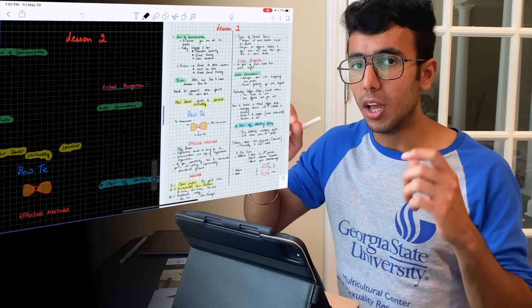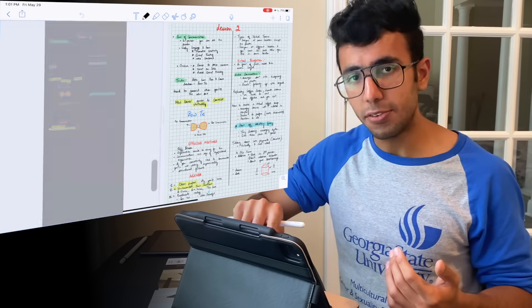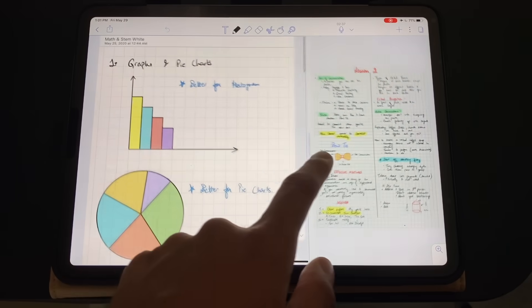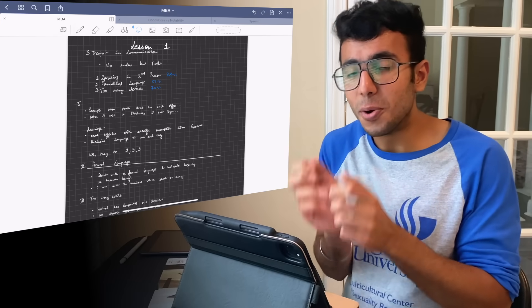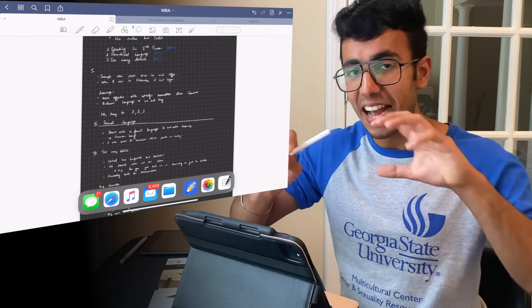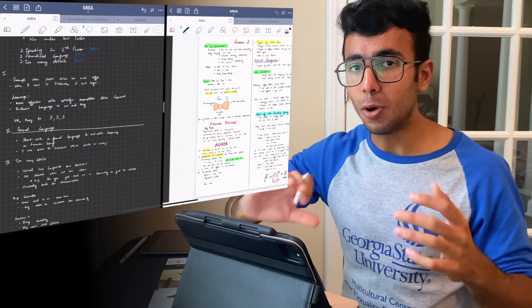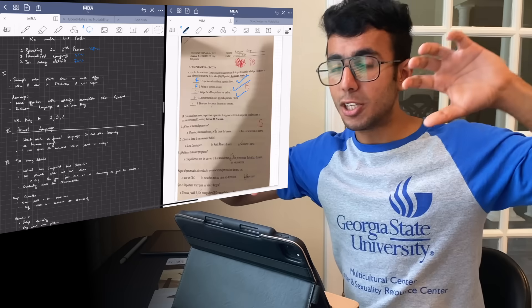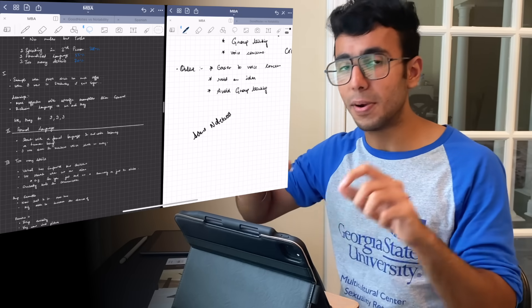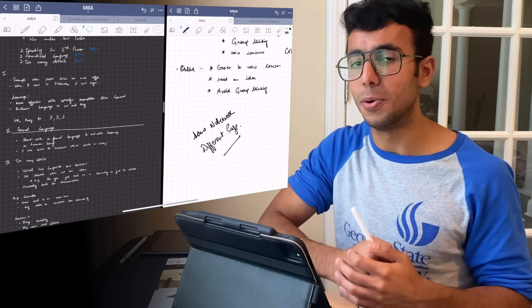For multitasking, both apps handle it differently. In Notability, you slide from the left, pick another notebook, and drag-and-drop to see two notebooks side by side, making changes to both simultaneously. GoodNotes handles it differently: you can open a new window of the app, which means you can open the same notebook on both sides. This allows you to view and edit, say, page one and page four of the same notebook simultaneously — something Notability cannot do.